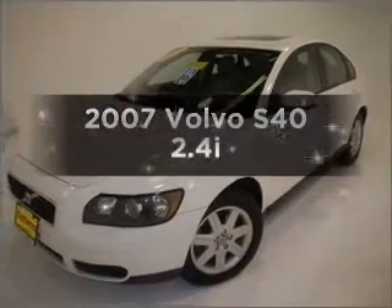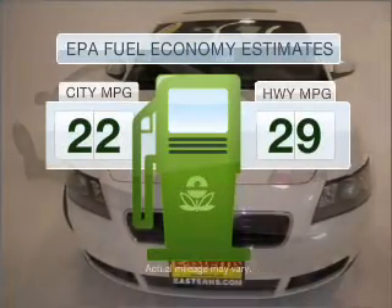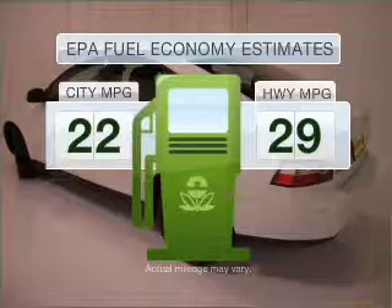Introducing the 2007 Volvo S40 — this is the set of wheels you've been looking for. Run all over town and back home again without worrying about filling up when driving this fuel-efficient ride.